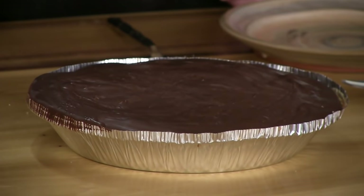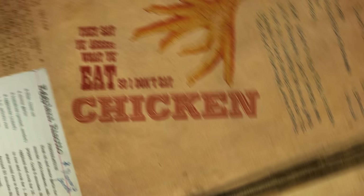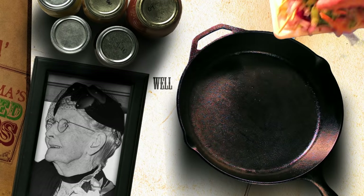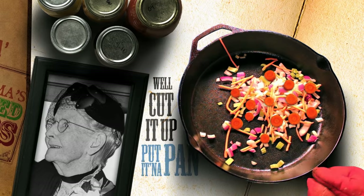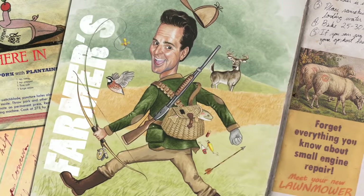Peanut butter pie next on Tim Farmer's Country Kitchen because the grand babies are here. They say you are what you eat so I don't eat chicken feet. But a lovely sum of grandma's pickled beets. Well cut it up, put it in the pan, throw it over your shoulder and see where it lands right here in Farmer's Kitchen.